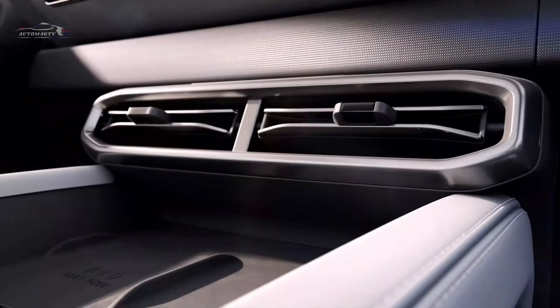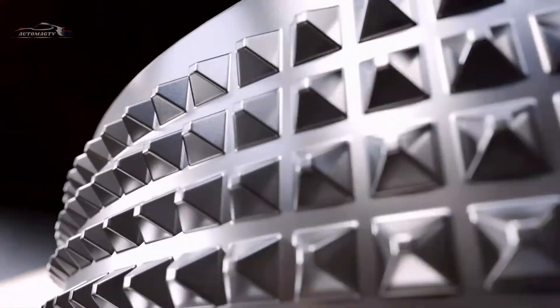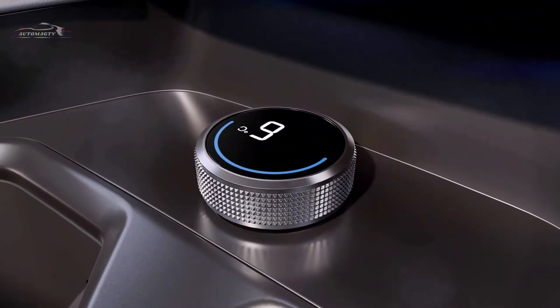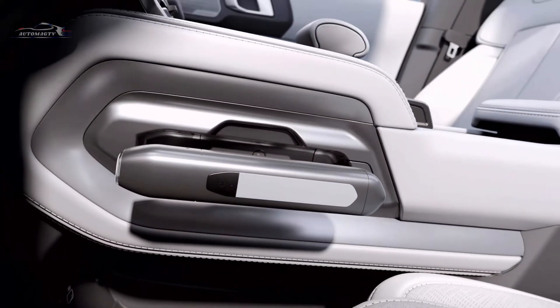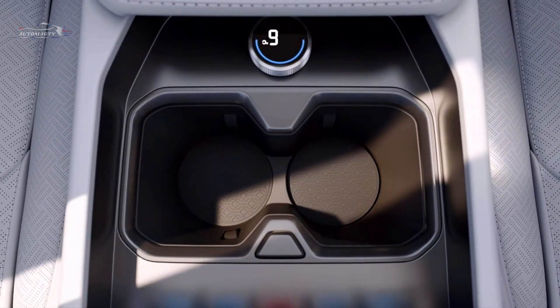Its exterior stays true to the rugged aesthetics of the Super 3 concept car, skillfully blending off-road toughness with a modern urban appeal. The parallel daytime running lights at the front immediately draw attention, working seamlessly with the smoked grille and lower frame to enhance the vehicle's sporty presence.